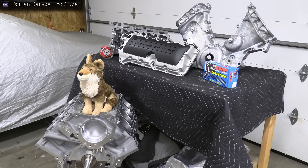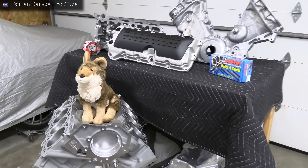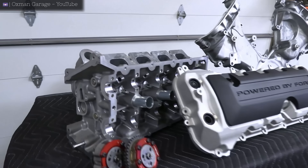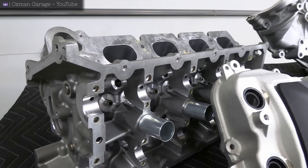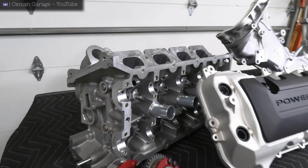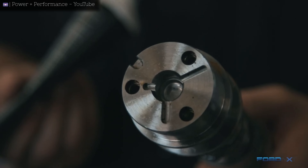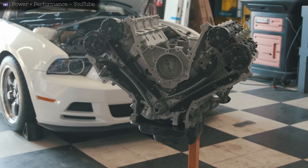If it were me, I would do the 3-2-1. The Coyote 3-2-1 formula involves building an engine with a Gen 3 bottom end — either a Mustang or F-150 bottom end — then adding Gen 2 Mustang cylinder heads, and then the timing components from a Gen 1 Coyote. Round that out with some basics like cams, valve springs, a Cobra Jet intake, and long tube headers, and you're going to have a real nasty street car.